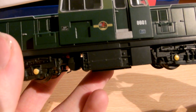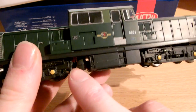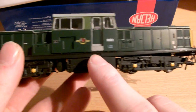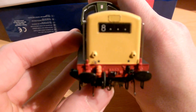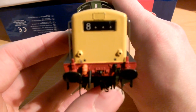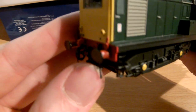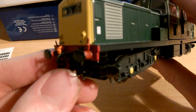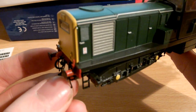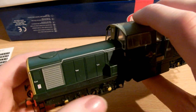The underframe detail is fantastic. You have your fuel tanks, what I presume is some kind of compressor, and the bogie detail is excellent, of course, as with all Heljan locomotives. The detail on the front is amazing - you get all the pipes fitted, the brake cables, and you even get a nice chain coupling, which is wonderful.